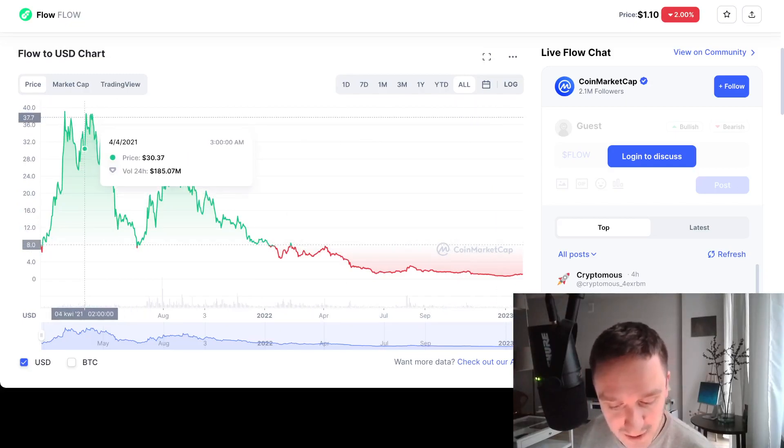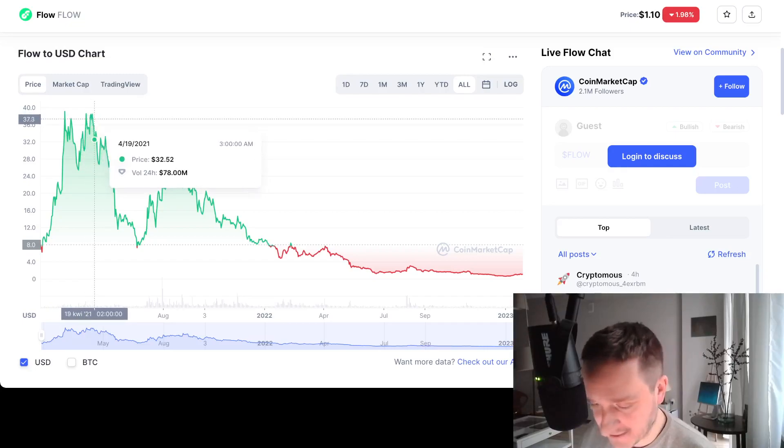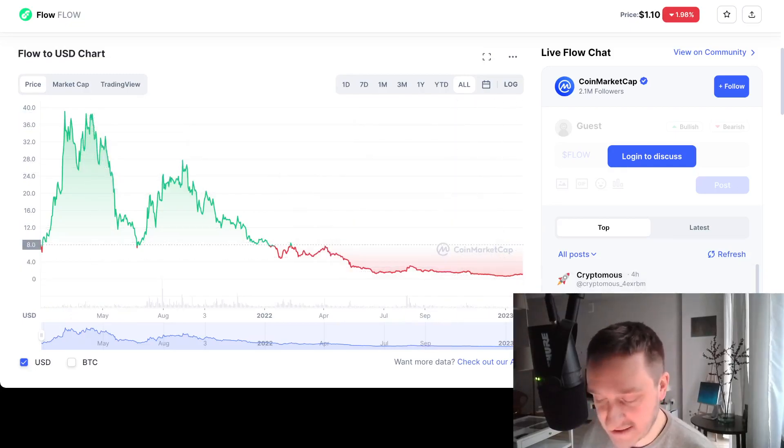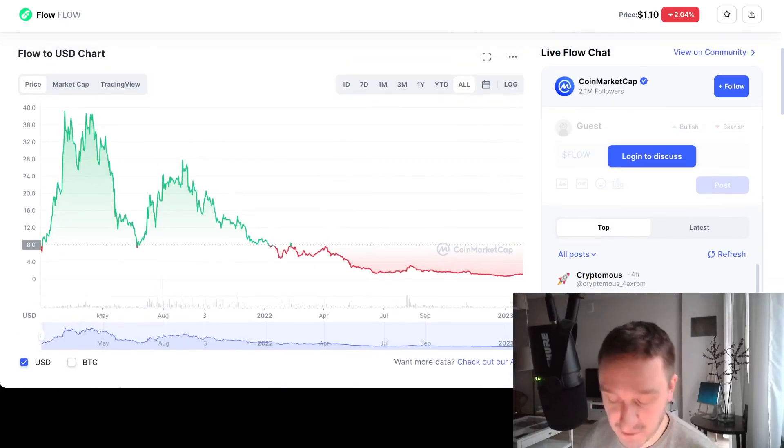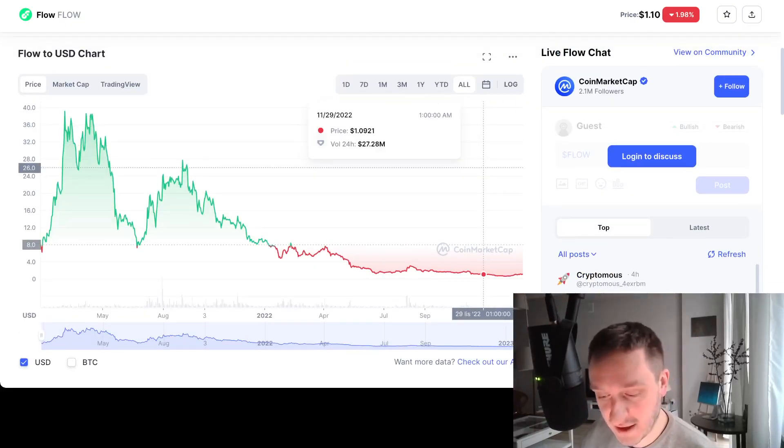At the top in 2021, FLOW was at roughly $40. Right now it's at about $1 — basically one-fortieth of the peak price, meaning it went down about 95%. That's really something to consider from the perspective of a potential buyer, but definitely do your own research before jumping in.